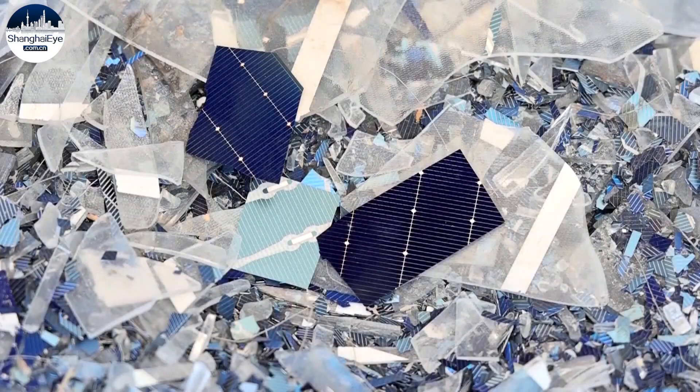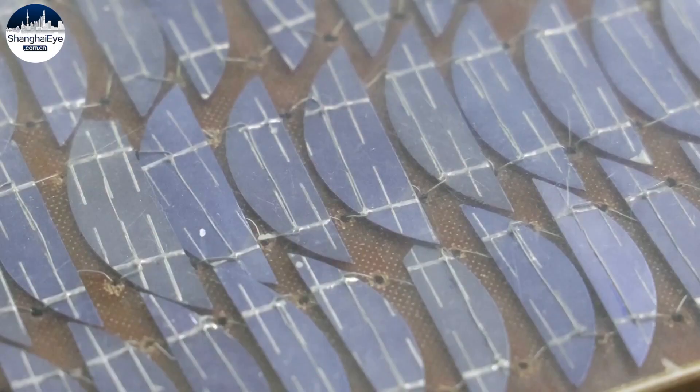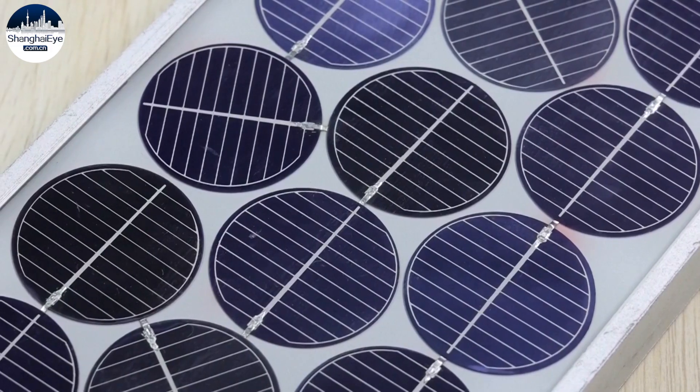We have set up a demonstration line in Jiangsu that can disassemble 2,000 tons of expired PV modules annually. In October, another line will be put into use to handle 20,000 tons of retired modules a year through a pyrolysis process. We plan to build one more line next year that uses chemical methods to process 20,000 tons of expired modules annually.